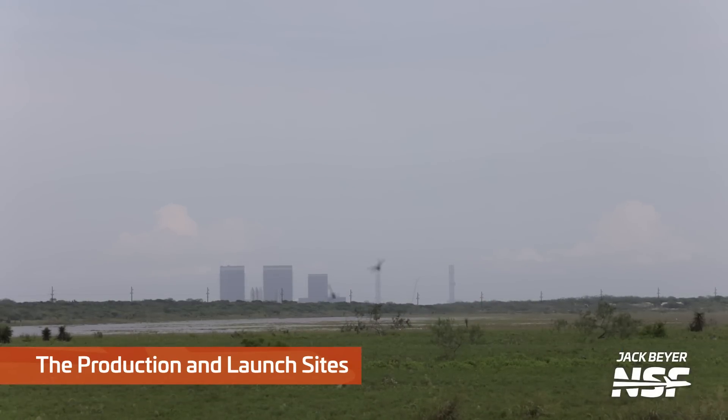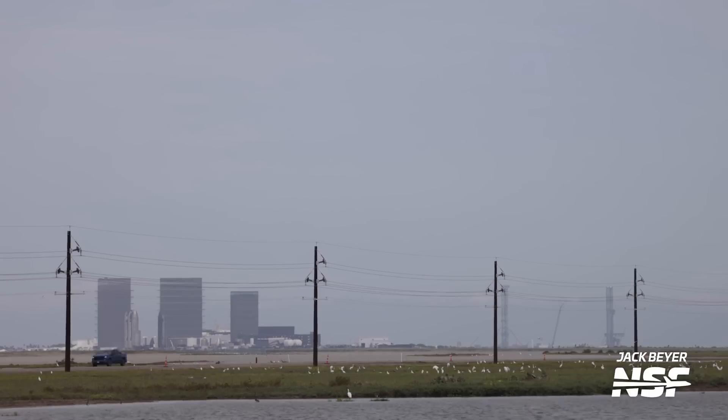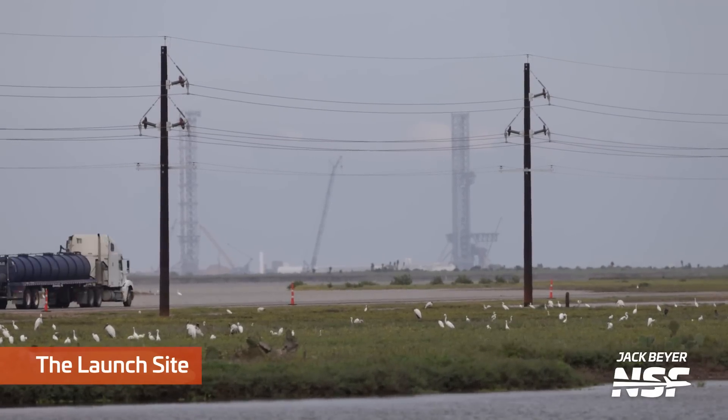There's that long range shot of the production and launch sites. New there are the two towers you can see, and some power lines. Those power lines are actually overhead all the way out here, and then they go underground for the last couple of miles to Starbase.